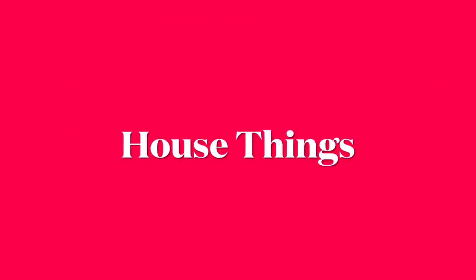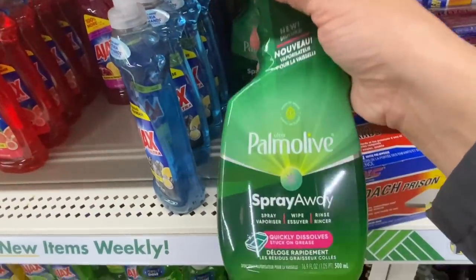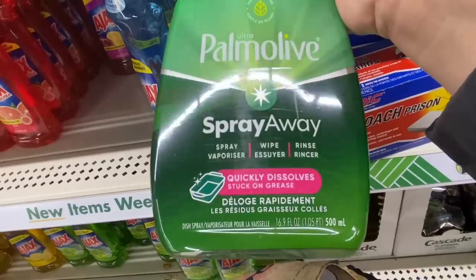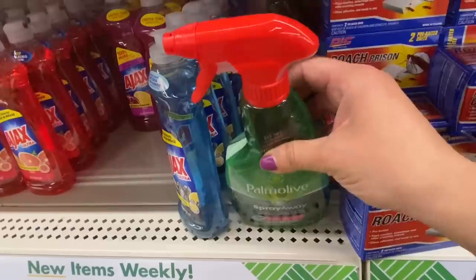Now we're going to head over into house things — decoration, cleaning, etc. Seeing this Palmolive spray. This is really cool — it's almost like the Dawn Power Shot stuff is what I'm thinking.